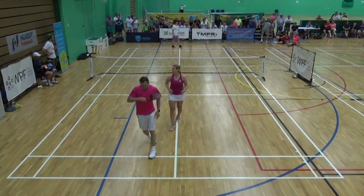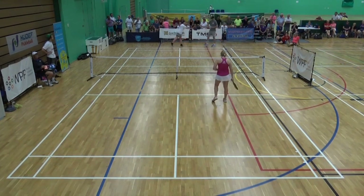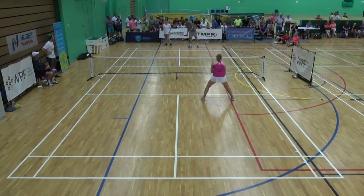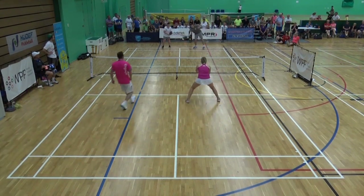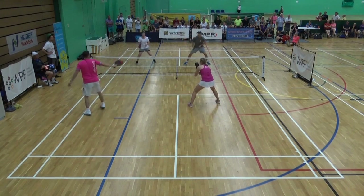There's the overhead we were talking about — good placement with power.